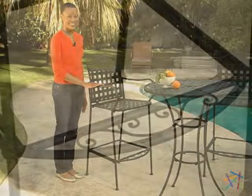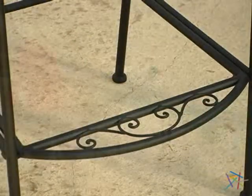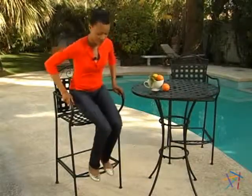The stylish bar chairs add instant fun to any backyard. The elevated chair height makes this set perfect for use on a balcony as well. The bar stool features a foot rest for comfort and ease for getting in and out of the chair.